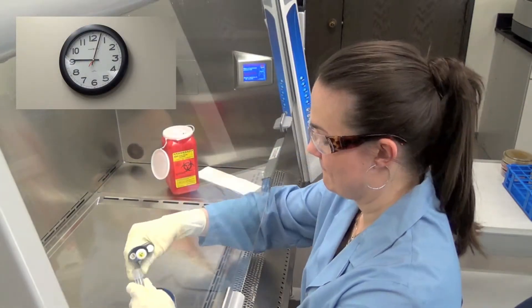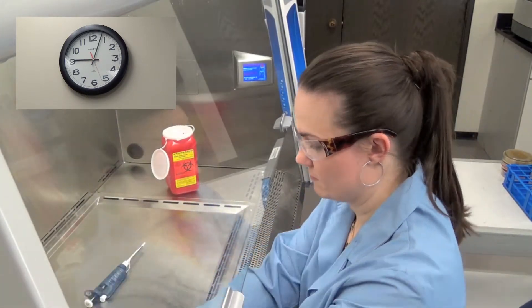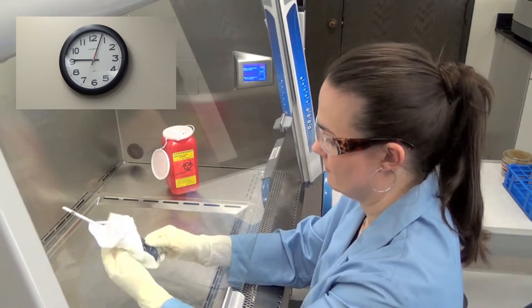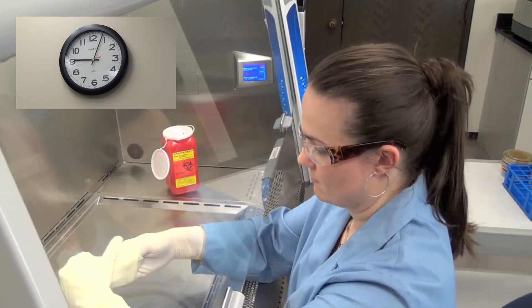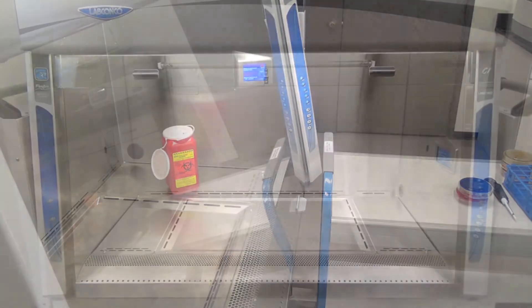During shutdown, no matter the circumstance, the Axiom's exhaust blower will always run 10 seconds longer than the supply blower, ensuring negative pressure inflow at the face opening of the cabinet, guaranteeing safety until the cabinet is off.